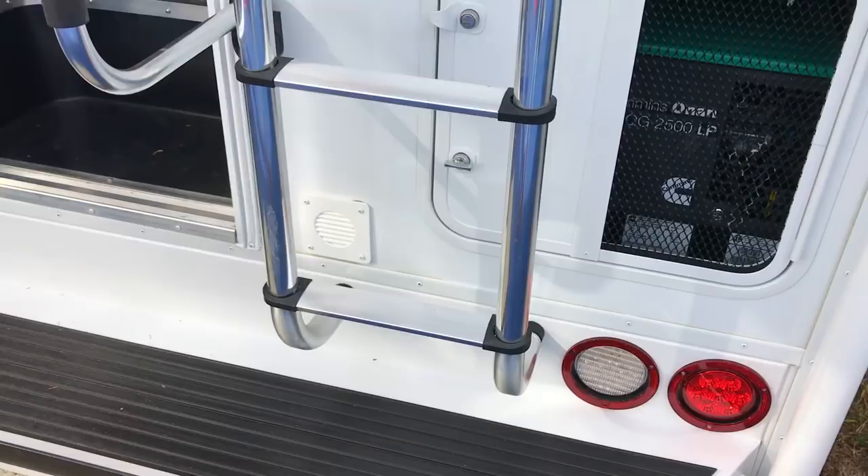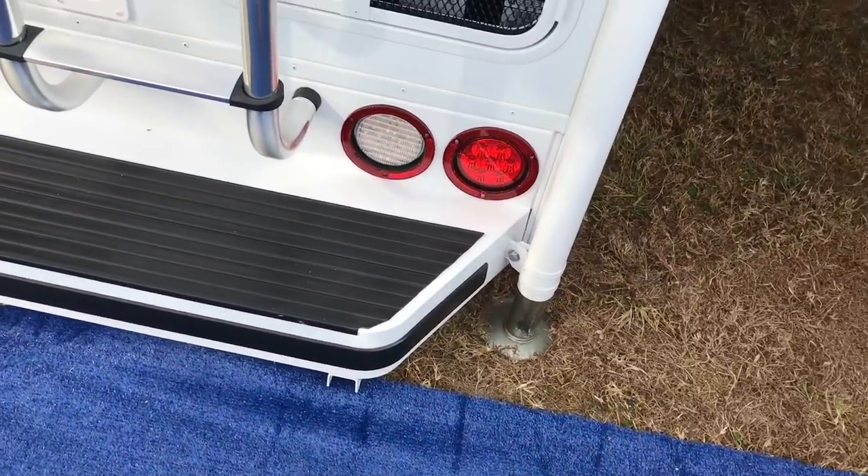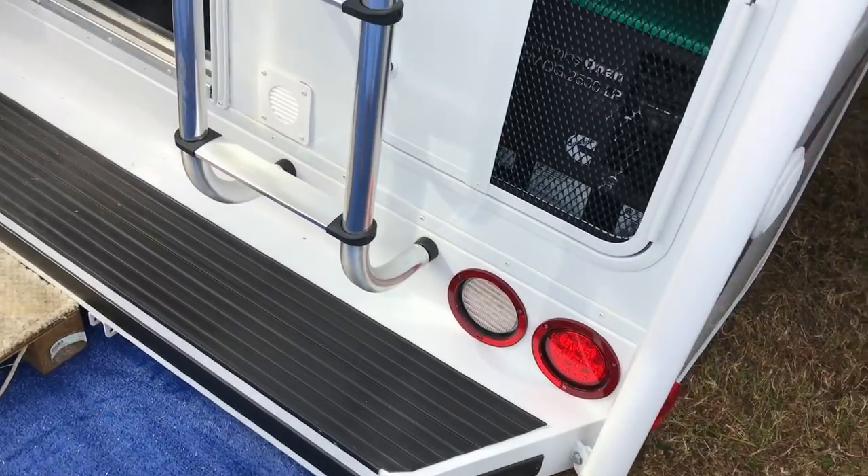This one does have a generator, and it's very similar to mine — a little bit wider. It's got a storage compartment, which is nice, a little storage compartment right here.